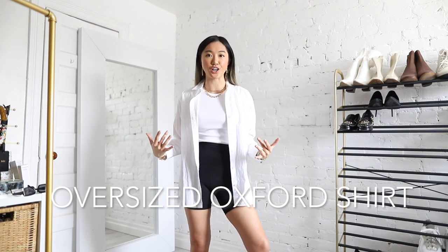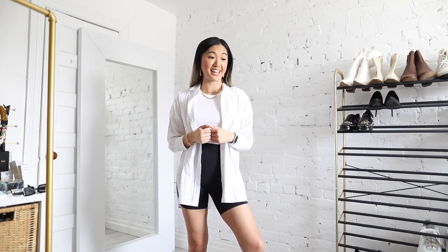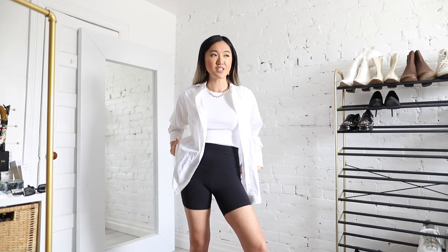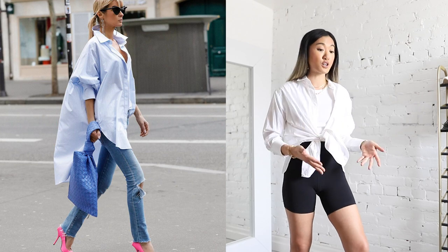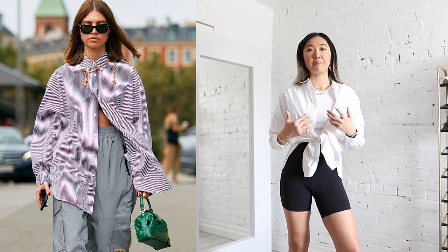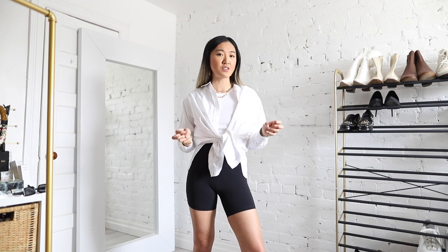The next spring essential is also one of the spring trends I talked about last video — it is the oversized Oxford shirt. The trends and essentials are kind of mixing up, but that's really because I'm talking about my personal preferences, and the trends I gravitate towards are typically my essentials. The oversized Oxford shirt is such a great essential for the spring season. It's so easy to layer on top of anything — it almost doubles as a light jacket. You can wear it with a skirt, with biker shorts, or layer it underneath a sweater.